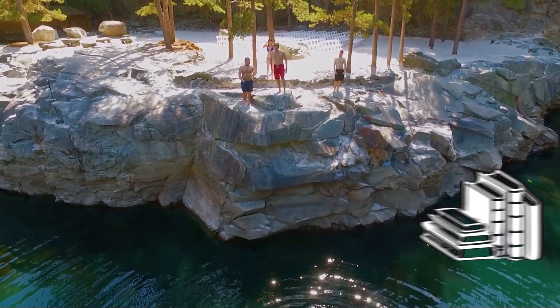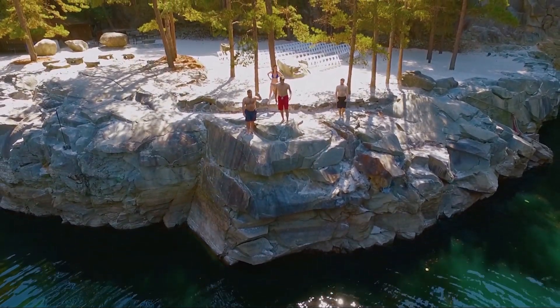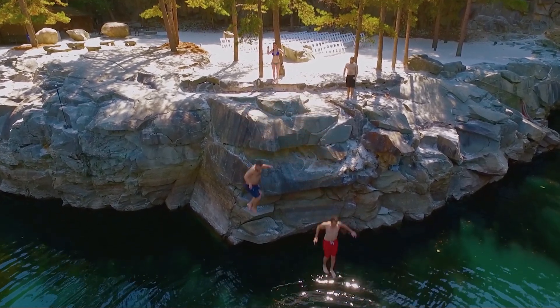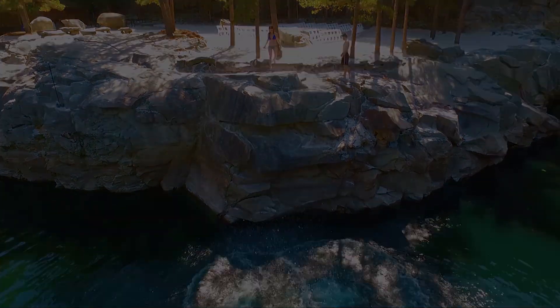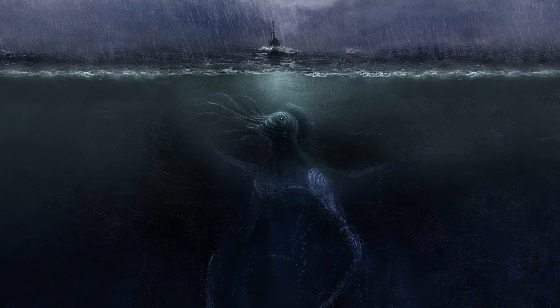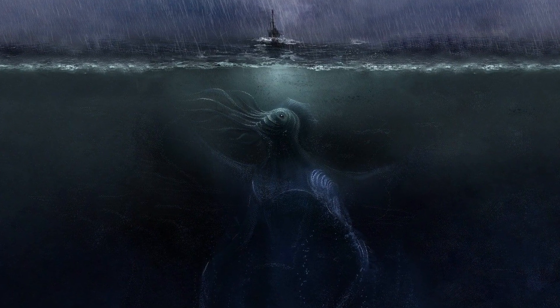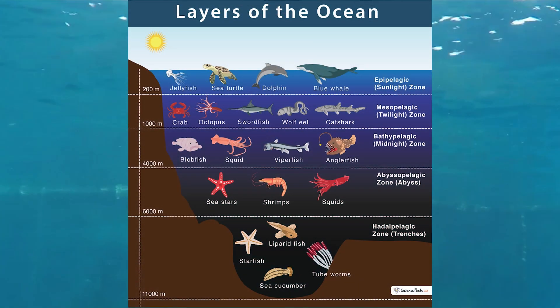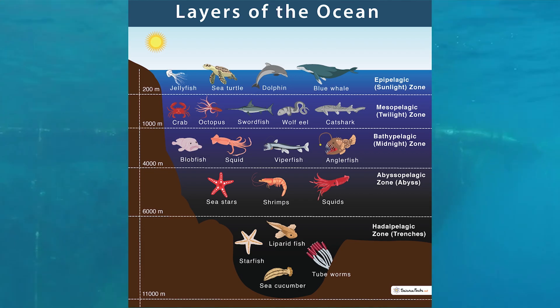Welcome back to another episode of Tone Talks. Today, we're diving deep into the uncharted depths of our planet's oceans to uncover the hidden wonders that lie beneath the waves. The ocean covers more than 70% of Earth's surface, yet we've explored less than 5% of its depth. Get ready for a thrilling underwater adventure as we explore the mysteries of the deep sea and the incredible marine life that calls it home.